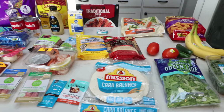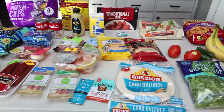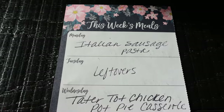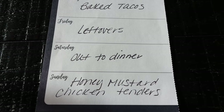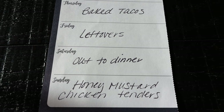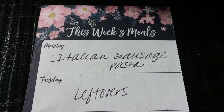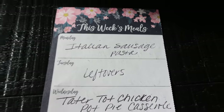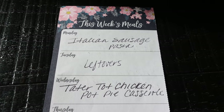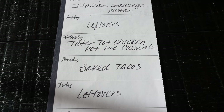So that's this week's grocery haul. Let's jump into what I'm doing for dinners and what you'll be seeing on Monday for meal prep. Here's my menu for the week: Saturday we go out for dinner. Sunday I'm making honey mustard chicken tenders — you'll see that recipe in Wednesday's What I Eat in a Day. Monday is Italian sausage pasta, mainly for Troy. Tuesday is leftovers. Wednesday is the tater tot chicken pot pie casserole. Thursday is baked tacos and Friday is another leftover night.